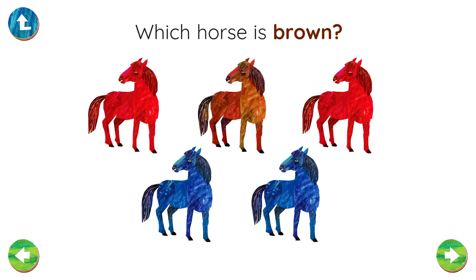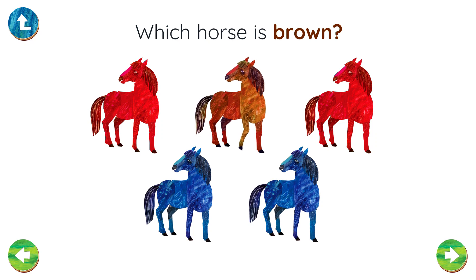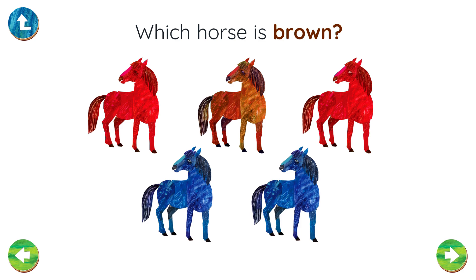Which horse is brown? Well done! That horse is brown!